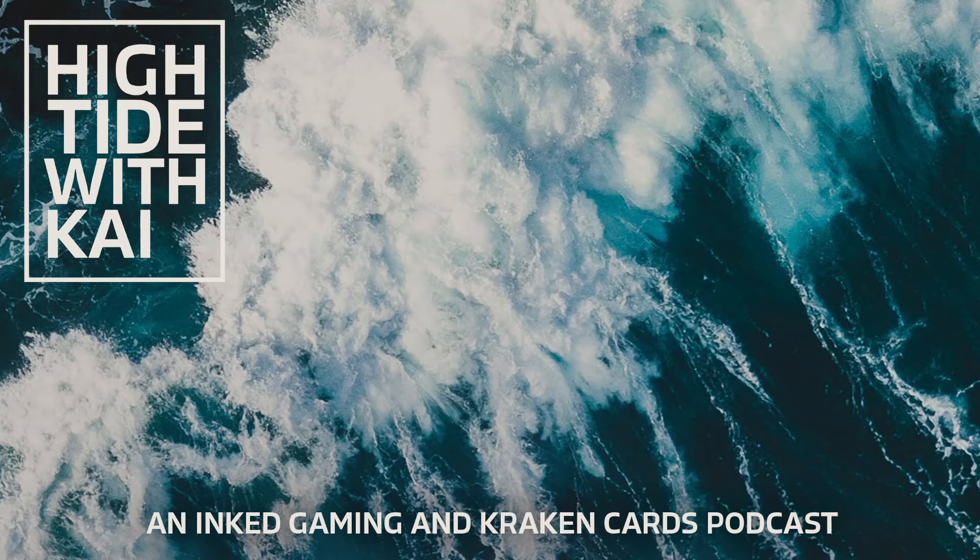Welcome to High Tide with Kai, episode one of 7,000 — just kidding. I have no idea how many episodes we'll have, but it is fun to get started with episode one.